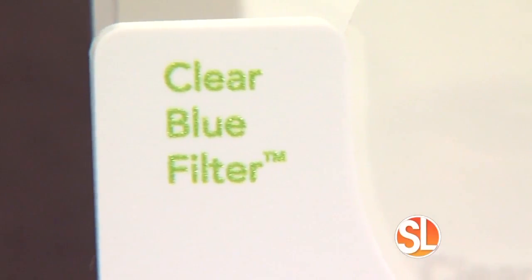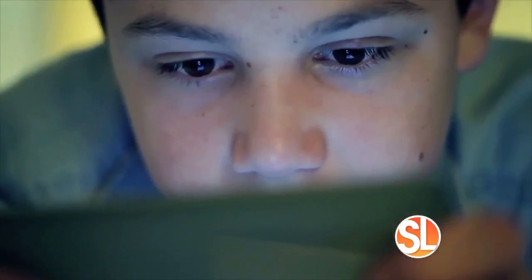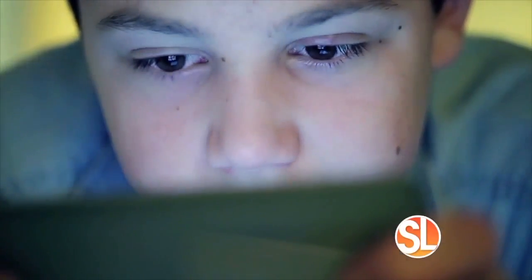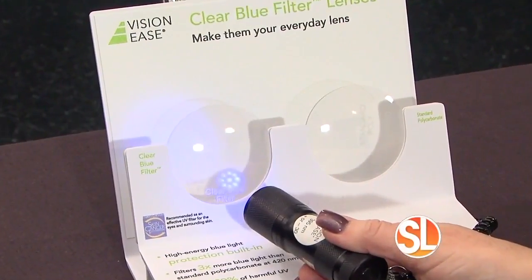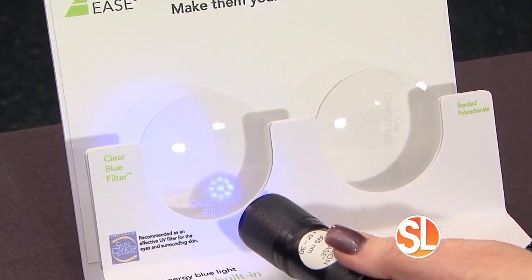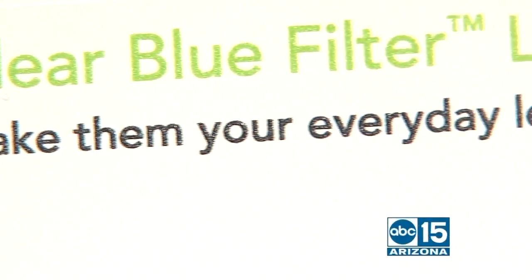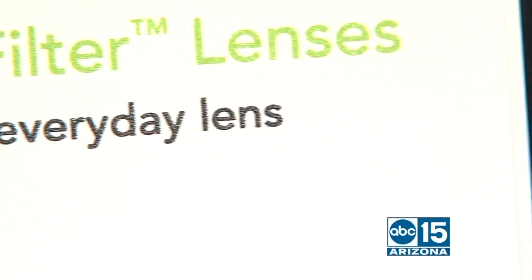We also recommend clear blue lenses, which protect children from blue light from devices like their laptops, cell phones, and other devices. The neat thing about the clear blue lenses is they're not noticeable within the glasses — you can't tell they're even in there, but the children are being protected from that UV light. That means a lot as a parent, knowing they're protected but they don't feel geeky. It's not some weird color that they can see.